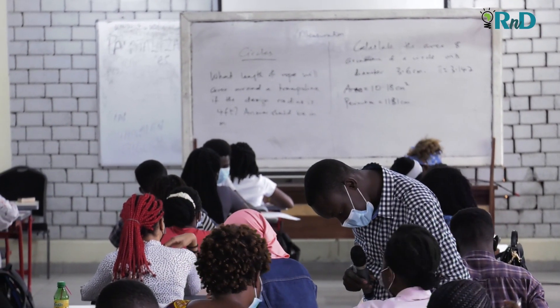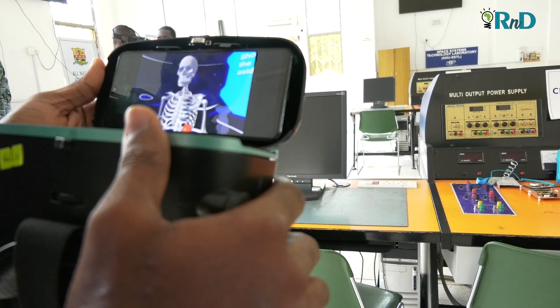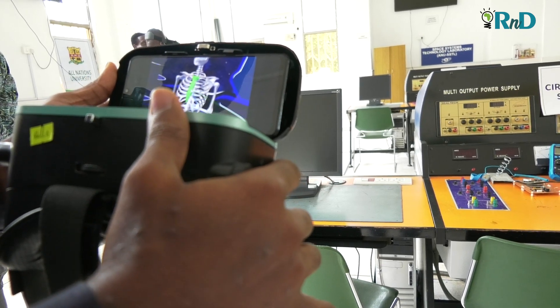You have easy access to learning. You are presented with fun opportunities, as you saw with the VR display. And also, you have unlimited access to information.